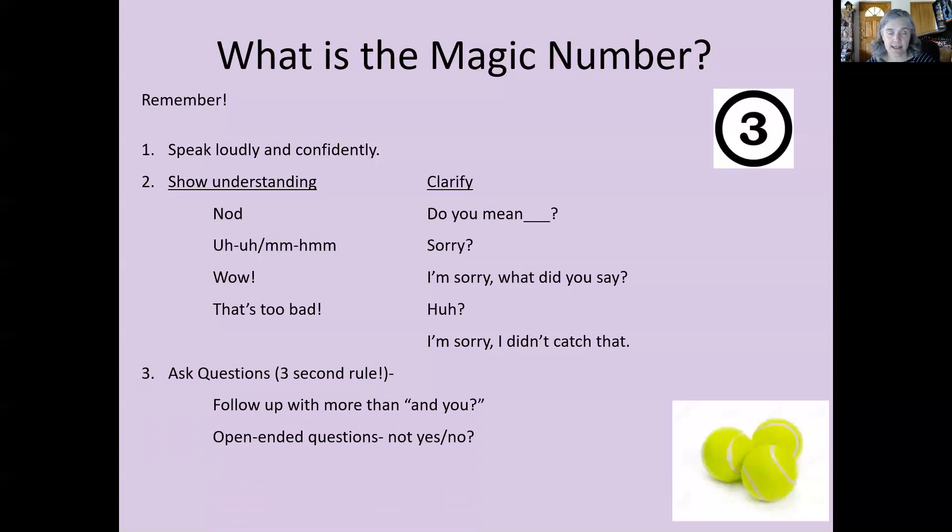Conversation is like a game of tennis, and questions are a way of hitting the ball back and forth. You want to ask questions that show interest in the person you're speaking to — follow up with more than just 'and you?' Try to ask open-ended questions like 'what do you think about that?', 'how long have you lived here?', or 'why did you decide to come to Reno?' Instead of 'do you like the movie?', ask 'what did you think about the movie?' This gives the other person more of a chance to elaborate and add more to the conversation.